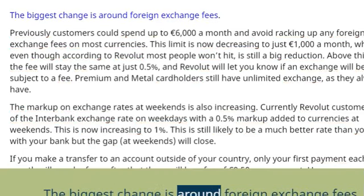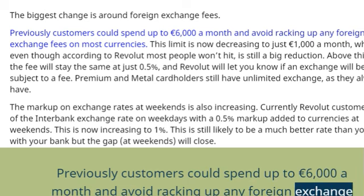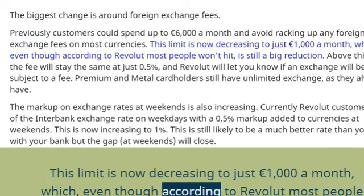The biggest change is around foreign exchange fees. Previously, customers could spend up to 6,000 a month and avoid racking up any foreign exchange fees on most currencies. This limit is now decreasing to just 1,000 a month, which, even though according to Revolut most people won't hit, is still a big reduction.